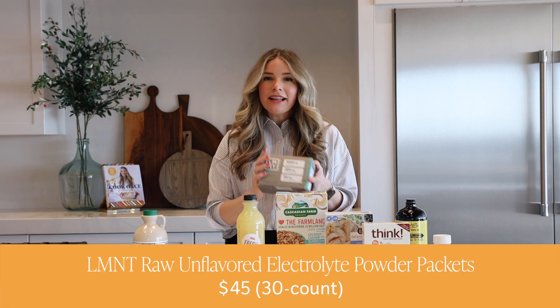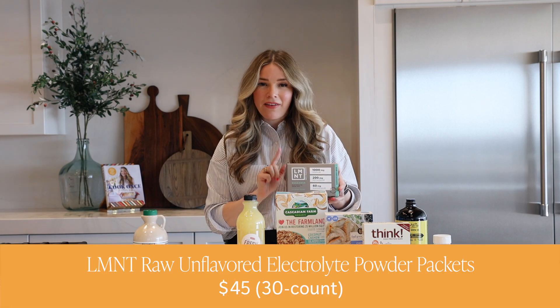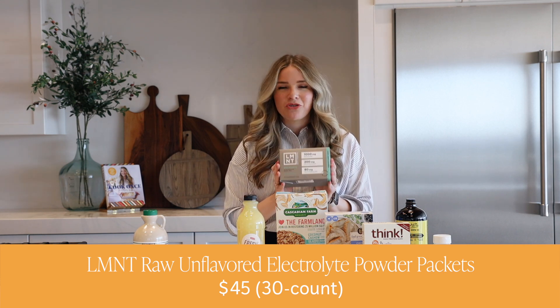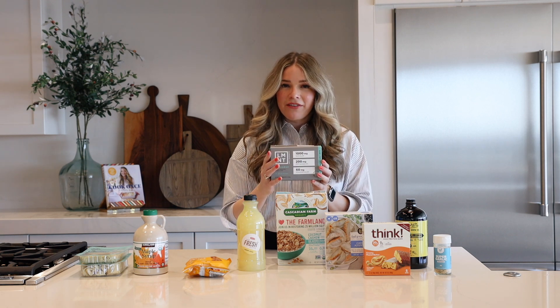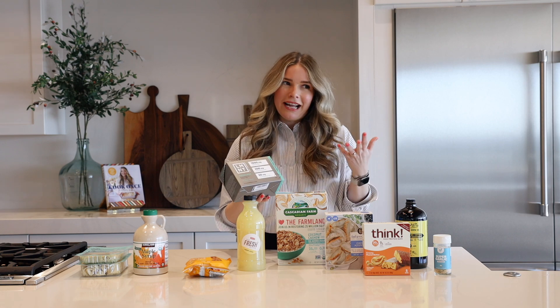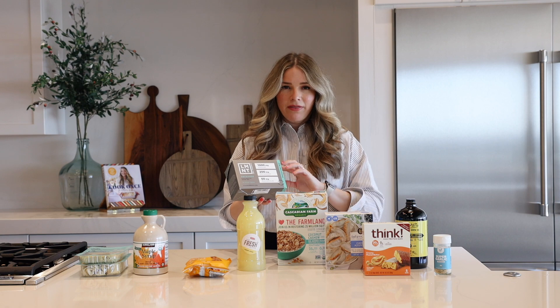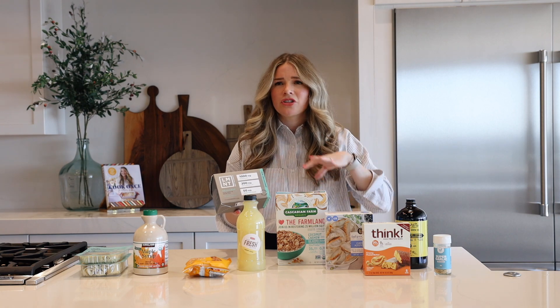Next up — Element. If you have not heard of Element, you're in for a treat. I love this — it is the electrolyte powder of my dreams. It's what I always wanted someone to come up with. My favorite flavor of Element — and I'm a little out on an island on this one — is their raw unfiltered flavor. The majority of Element options are really fun flavors. There's a chocolate. It's salty, very salty. It's a salt-forward electrolyte and I love it.